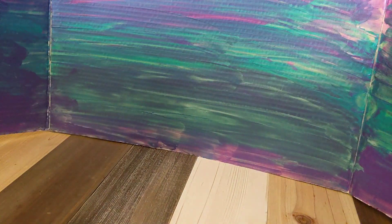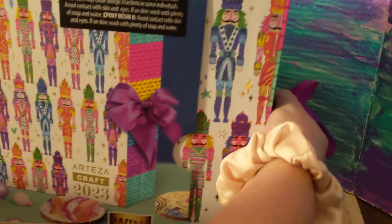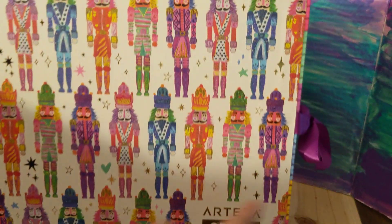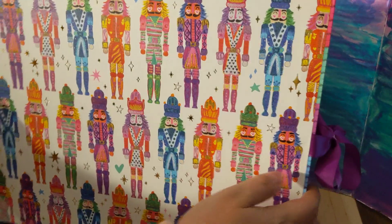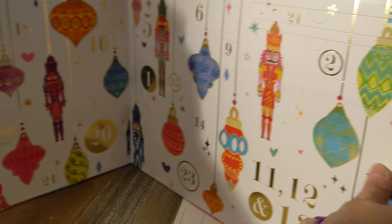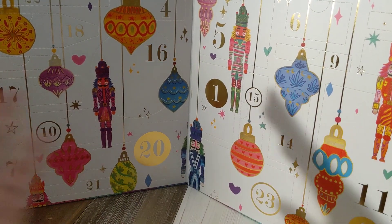So it looks like this is a sleeve. There we go — it's got like a little knitted look. It's a really pretty box, this is really nice, and a ribbon to tie. It's not light, which I like.